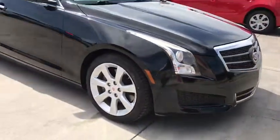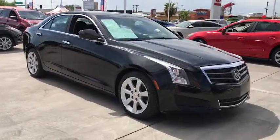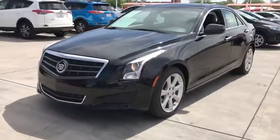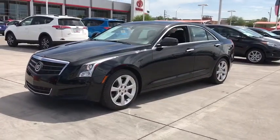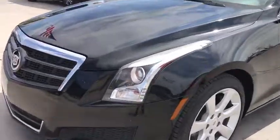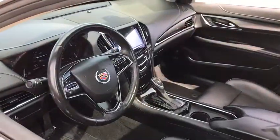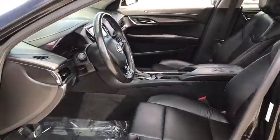These are just some of the great options this vehicle comes with: power passenger seat, Bluetooth, electronic stability control, power driver seat, traction control, passenger vanity mirror, trip computer, driver vanity mirror, power windows, and AM-FM stereo.